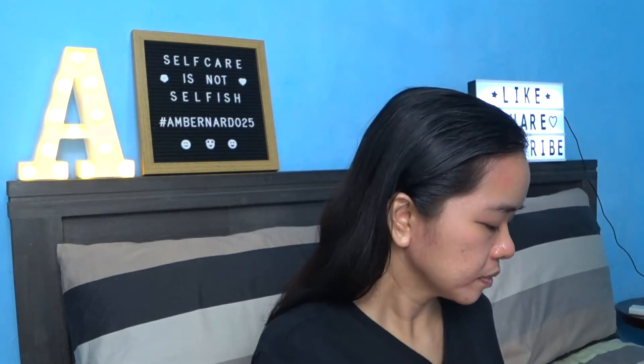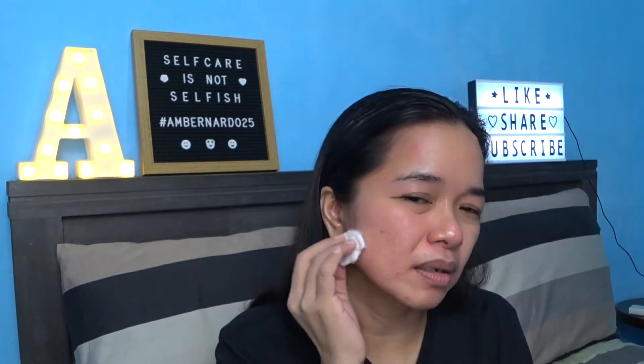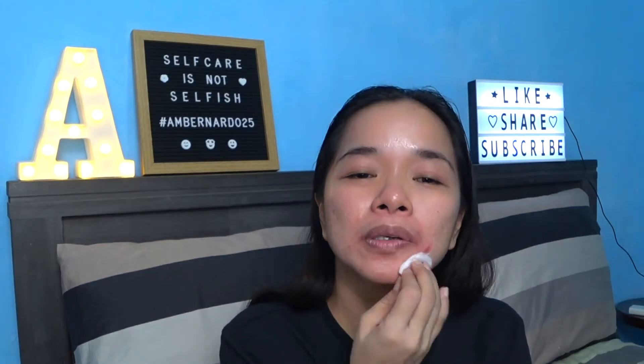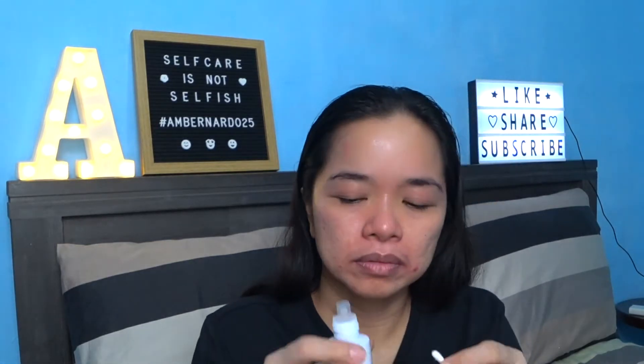So, medyo taga natin ng kumpe. Tapos i-spread. Hindi ko masyadong tinitipid yung toner kasi medyo malaki talaga. Parang medyo basa-basa sya ganyan. Sa mga kumpe lang, spot-spot lang.